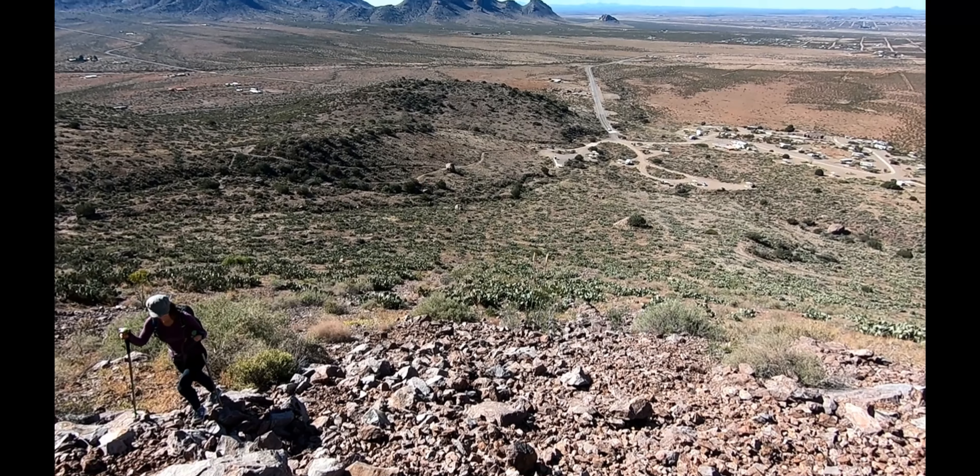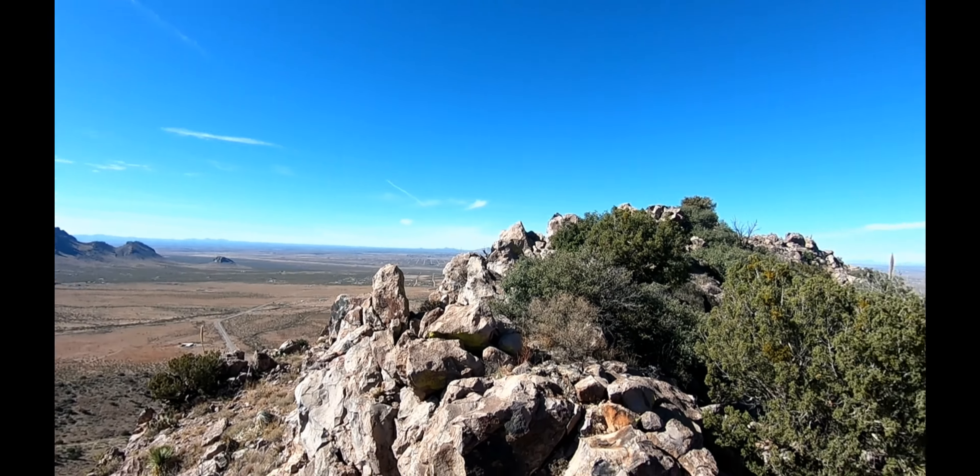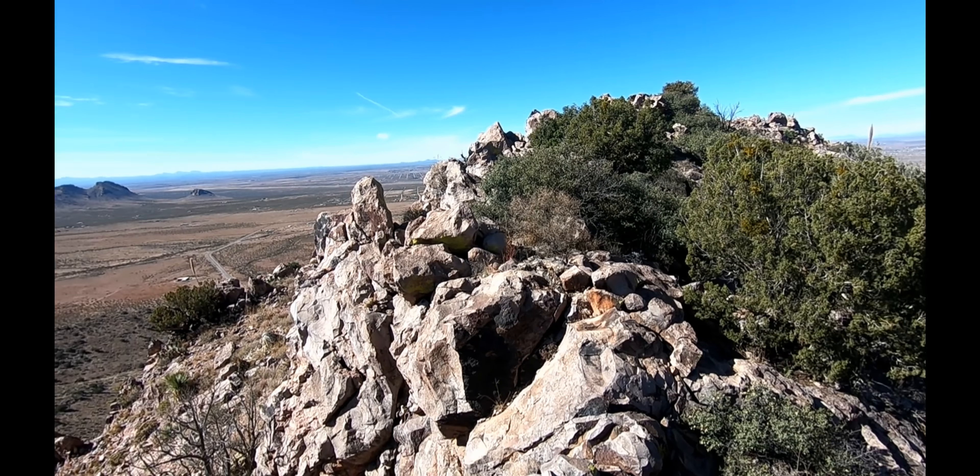That's where we came from. A lot of bushes over there with rattlesnakes. I'm not going over there.